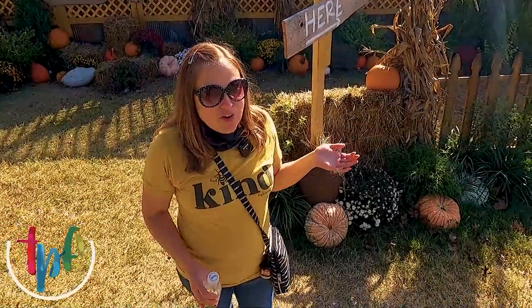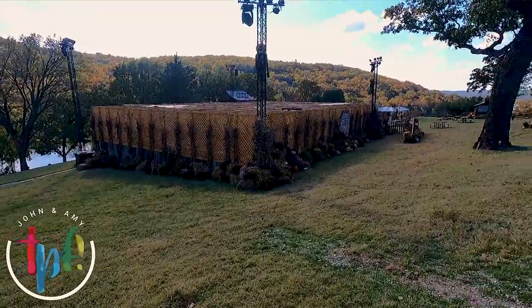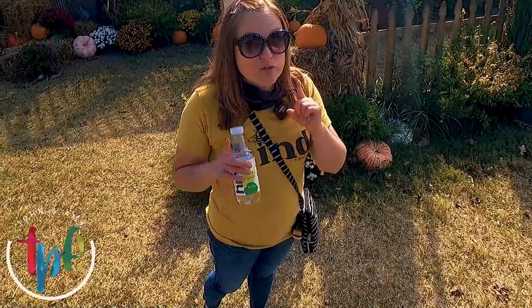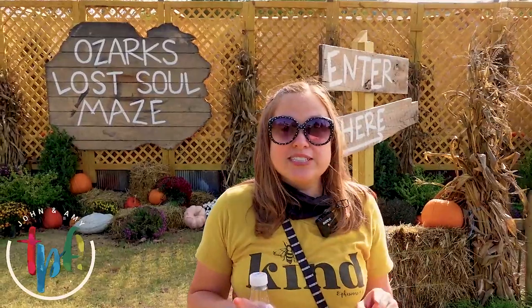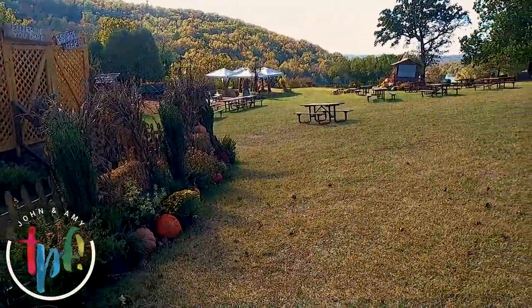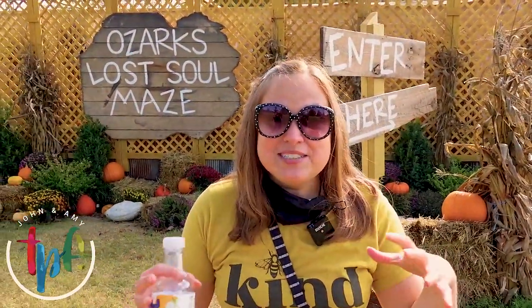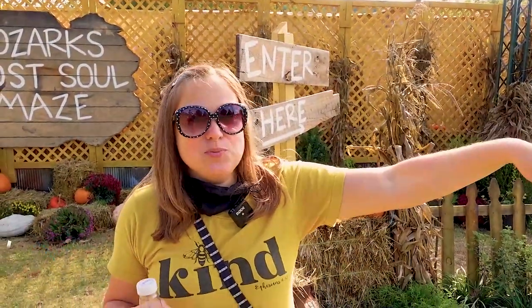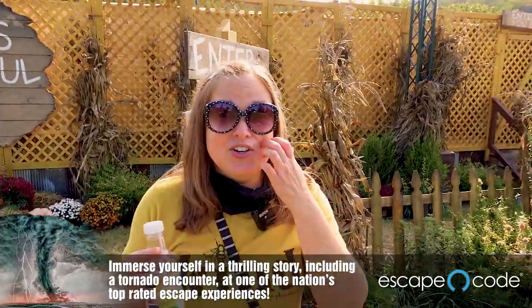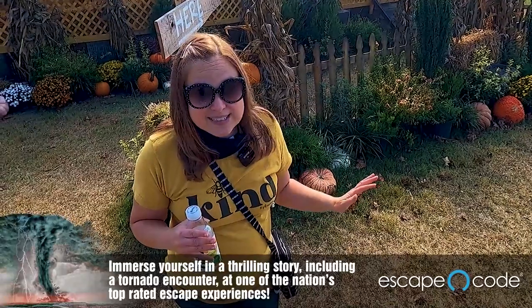They've got some fun things set up for fall — there's a maze behind me, they have bonfires and hay rides, and it's all decorated so cute. If you're here in time you can check it out, otherwise they have great stuff for Christmas. We actually had our Christmas staff party here last year — it was amazing. We got hot chocolate, then they sent us on a scavenger hunt over the whole property where we collected pieces of a wreath and at the end we got to make our own wreath to take home. Then we rented out one of these areas with a Christmas tree and had amazing fancy food — it was just the best party ever. If you get the chance to stay here during Christmas time, that's a really great time.